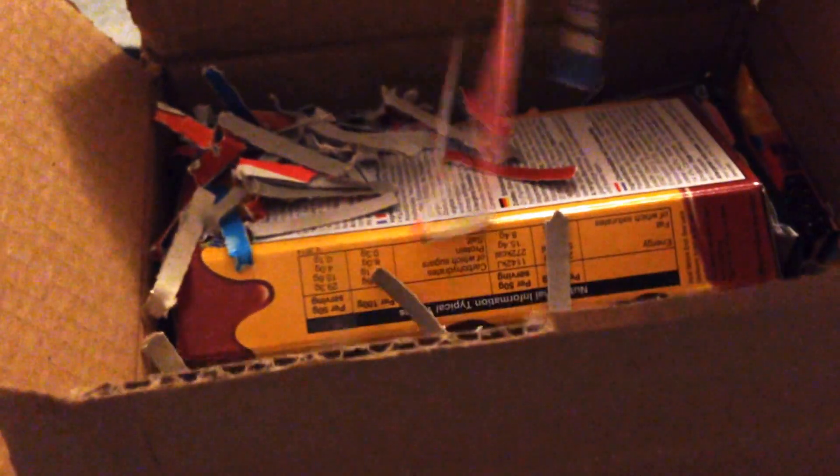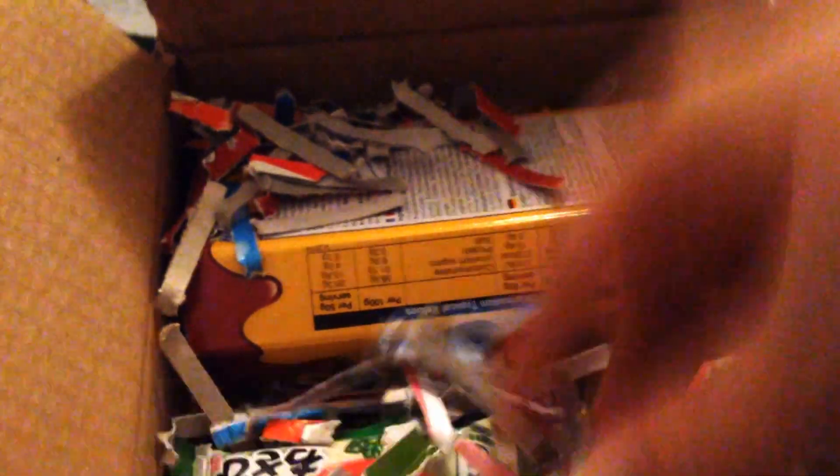All in all I paid about the same as ordering a kawaii box, so around 16 euros. Tofu Cute is really, really recommendable. Okay, so let's have a look — this is how it came with all the fluffy packaging.